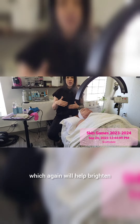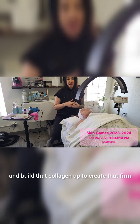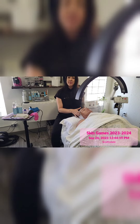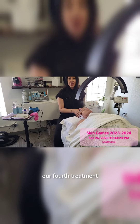The vitamin A will help brighten and make her skin very glowy and build that collagen up to create that firm, taut skin that we're seeking — also softening up the lines and evening out that skin tone. We look forward to seeing you next week at our fourth treatment.